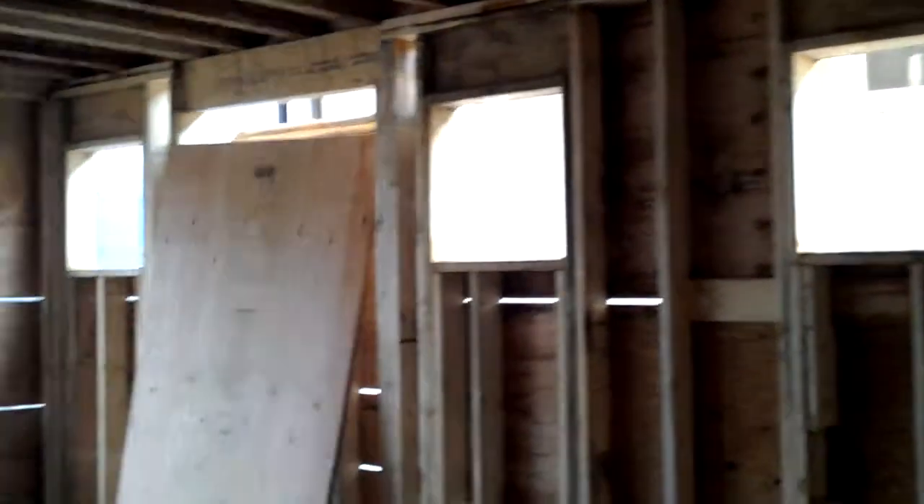This is the back. You see they put in the extra windows here. Those boards are covering up the fireplace.